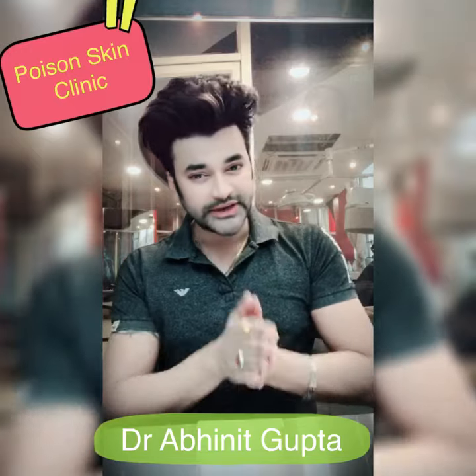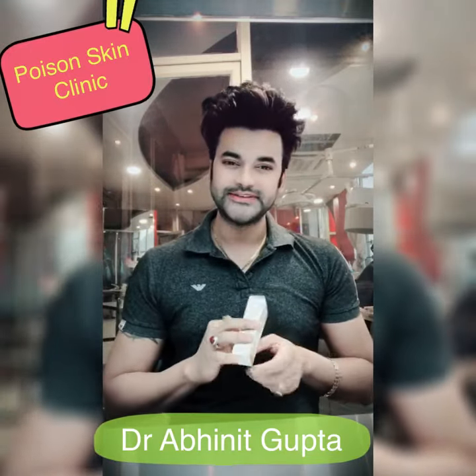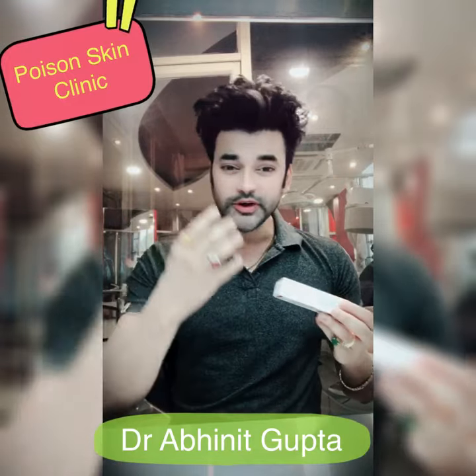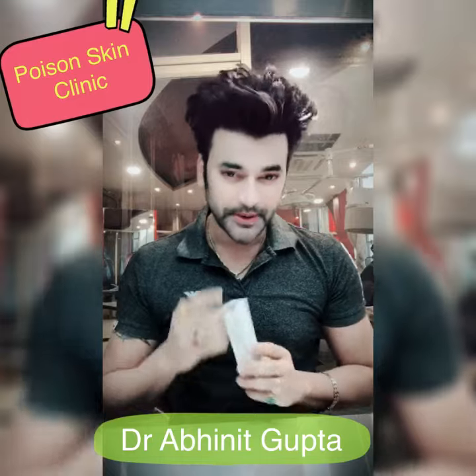Use it twice a day — both male and female can use it. With this, you will get even tone and smooth skin. Use it for 3 months on your pimple spots.